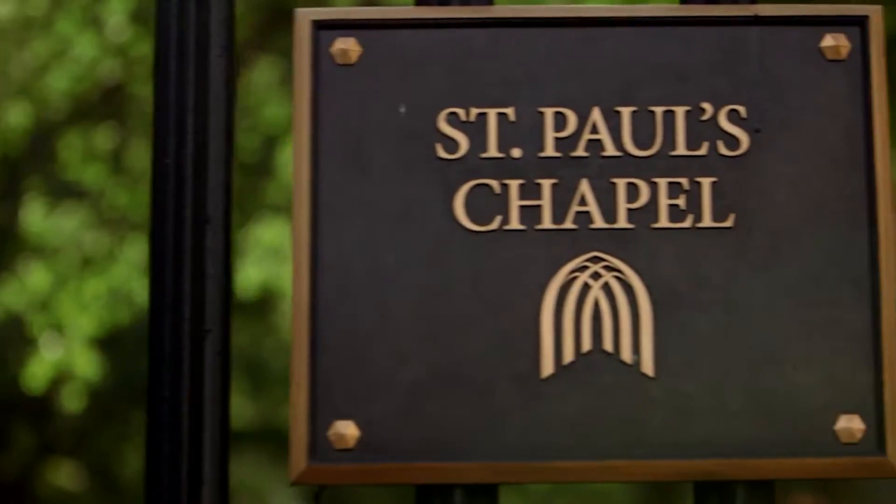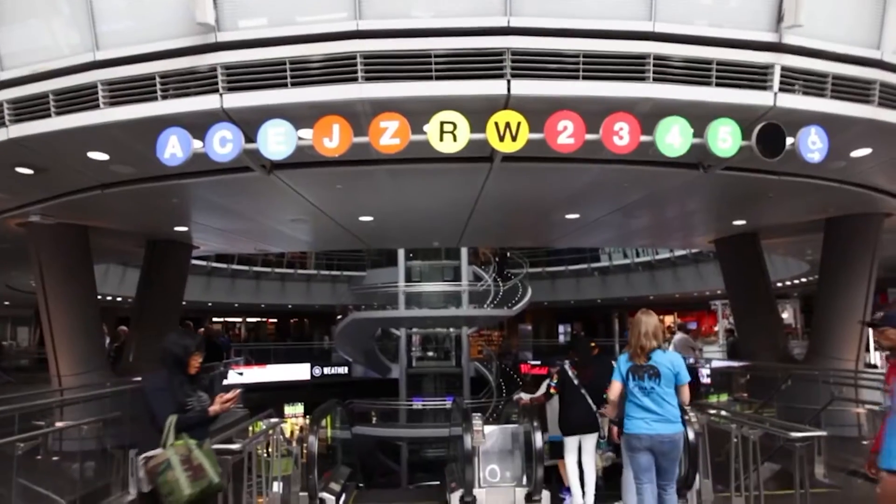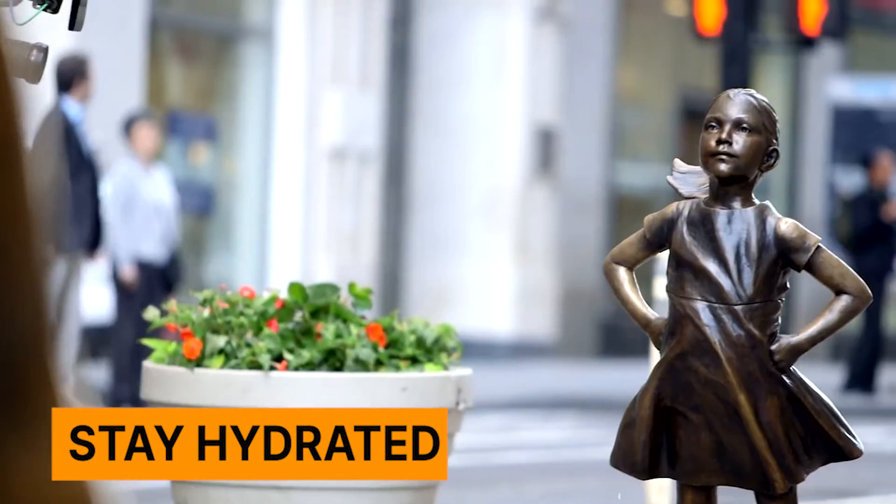First check the forecast, then dress for the weather. New York can be hot, cold, windy, and rainy. It's also important to wear comfortable shoes for walking. Be sure to stay hydrated too, even in winter.